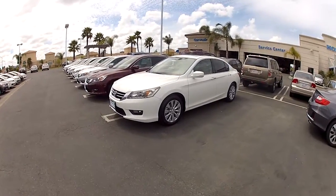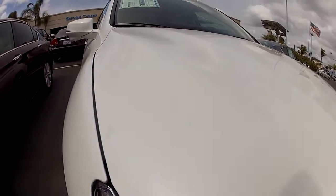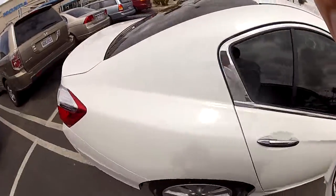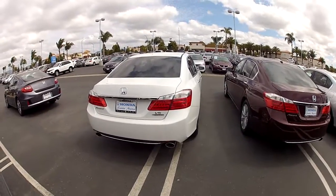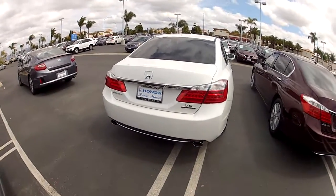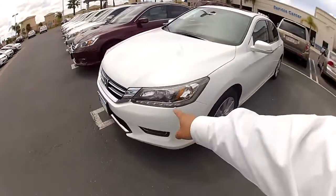This one happens to be in the Orchid White Pearl. We've got kind of an overcast day so you're not going to see the pearl so much, but we can capture a little bit of it through this video. On the exterior, you do have your V6 Touring badging right there — that's one way you can immediately tell this is an Accord Touring. On all the V6 models it does give you your dual exhaust.